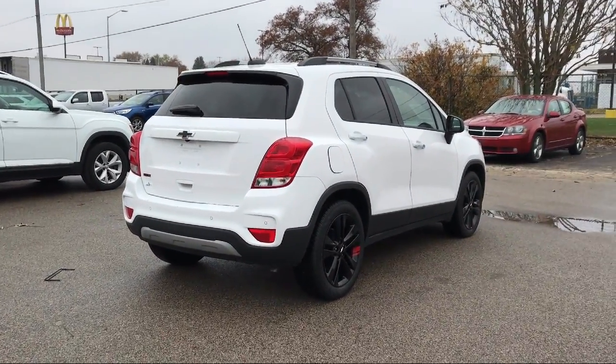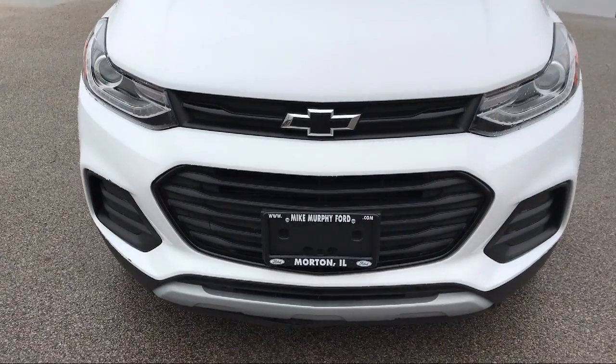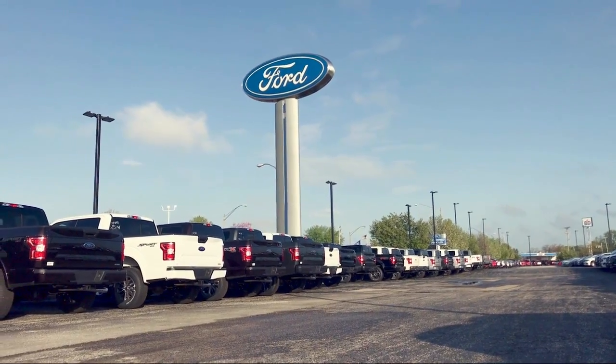Come see us today and let our no-hassle, friendly, and knowledgeable team help you find the vehicle that is just right for you. We're conveniently located at 565 West Jackson Street in Morton.